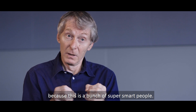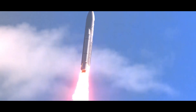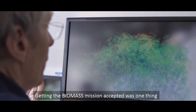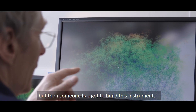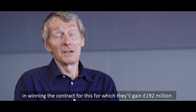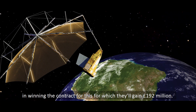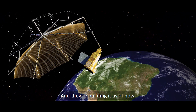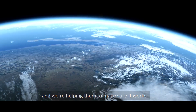Again, this is a bunch of super smart people. Getting the biomass mission accepted is one thing, but then someone's got to build this instrument. I'm pleased to say that in 2016, Airbus UK were successful in winning the contract — worth £192 million. And they're building it as of now, and we're helping them to make sure it works.